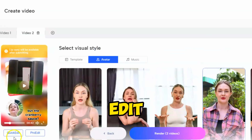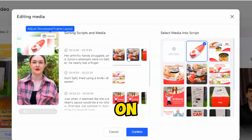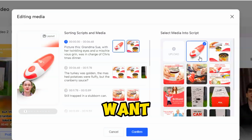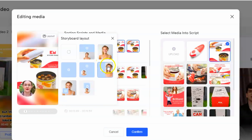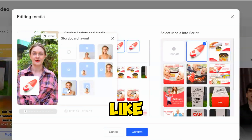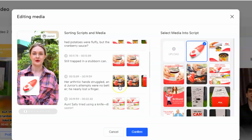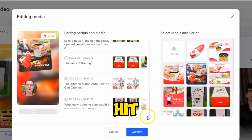In the Music tab, you can change the background music. To customize the media, click on the Edit Media button. On the right side you'll see all the media files, and on the left side you'll find the scenes with the script and media. For example, if I want to use a specific file in the first scene, I just click on the media file and choose the one I want. You can also customize the layout — select the scene you want to edit, click on it, pick a layout option, then move to the next scene and do the same for all scenes. Once you're done, hit the Confirm button.